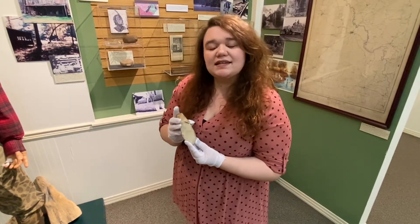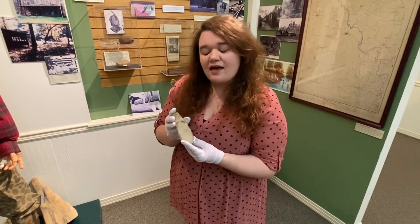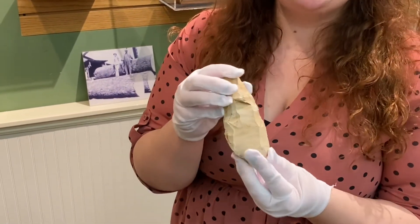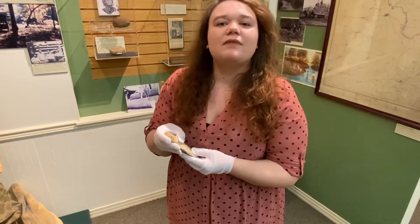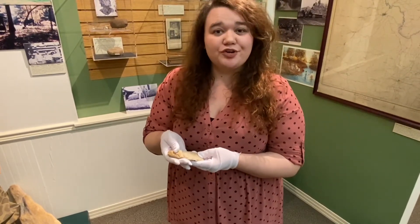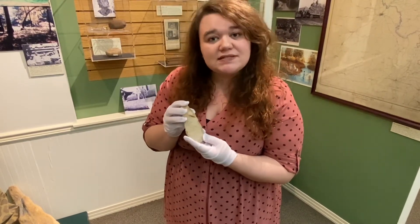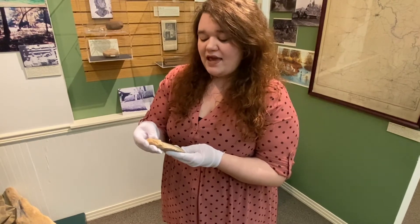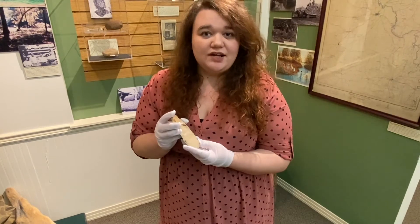One of the objects I did a condition report on was this prehistoric stone hand axe. This was a challenge because, as you can see, there are a lot of marks. But upon further research of the mechanical tools that were in use by early indigenous groups in the area, we discovered that most of these were done purposely during manufacture. This would have been made as early as 10,000 years ago by the groups that inhabited this area.